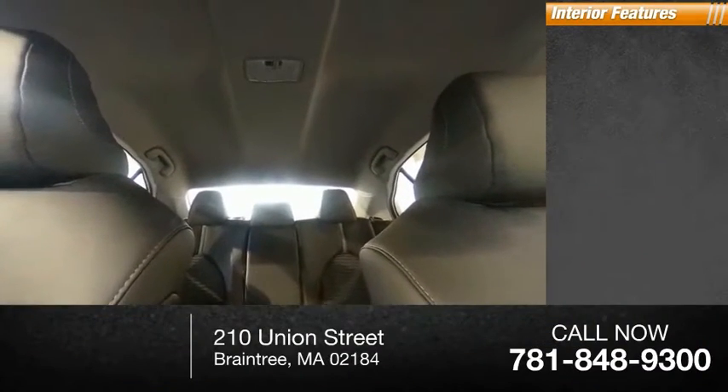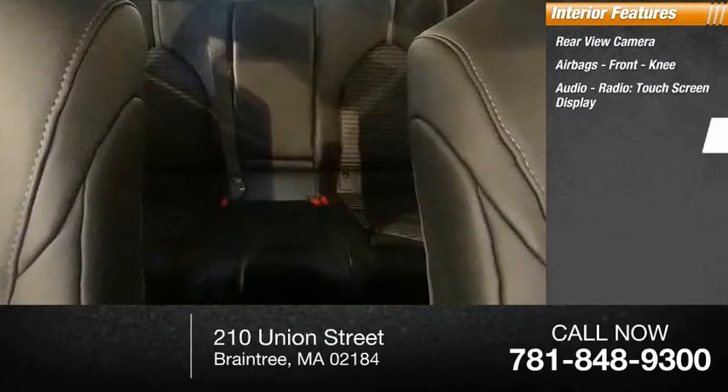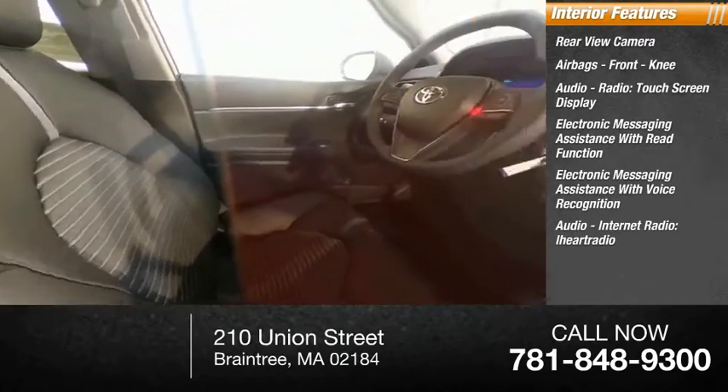Inside you'll find a rear-view camera, airbags, front knee airbag, audio radio, touchscreen display, electronic messaging assistance with read function, and electronic messaging assistance with voice recognition.